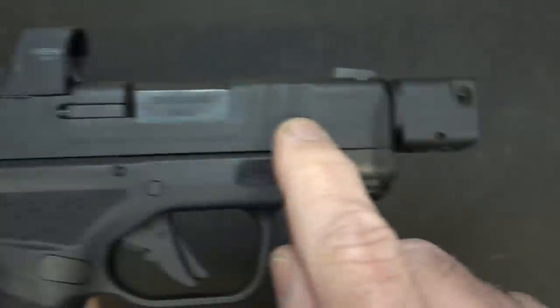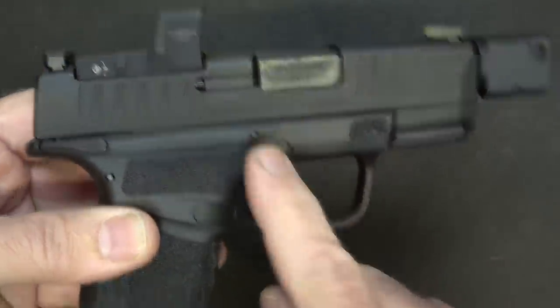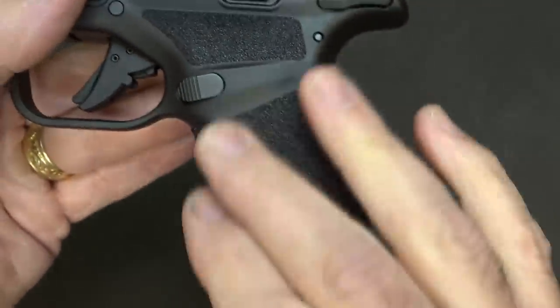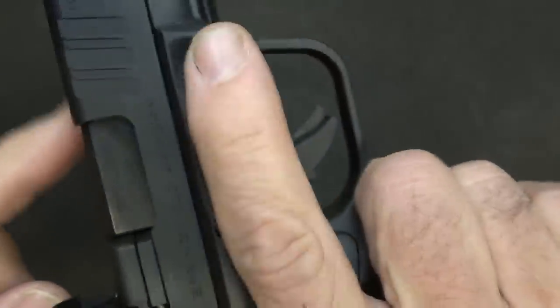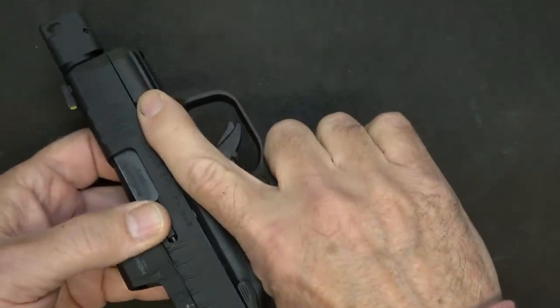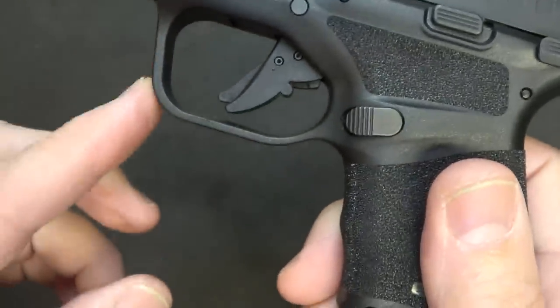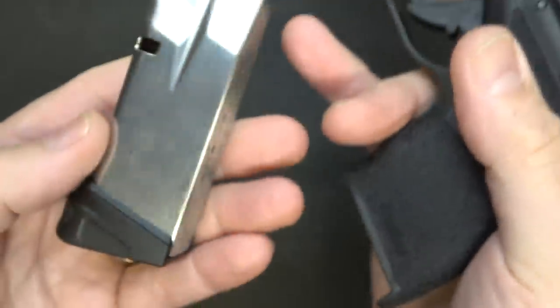You have rear and front cocking serrations, and a nice matte finish on the slide. The laser engraving on the grip is excellent — nice and aggressive but it won't snag on your clothes and it's not uncomfortable. I really like the grip, and these indexing pads where I can put my finger as soon as I'm finished shooting. You have a standard Picatinny rail with one slot, a curved trigger guard, and an ample mag release — I don't even have to adjust my grip to reach it.